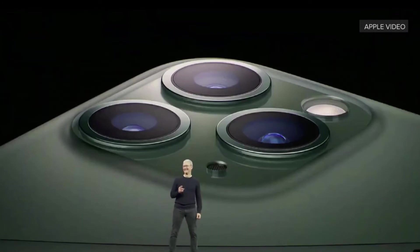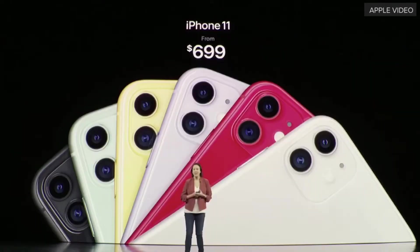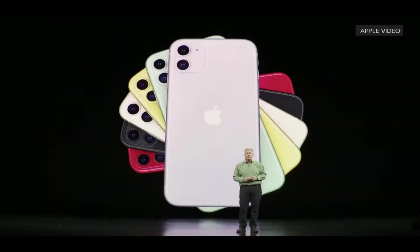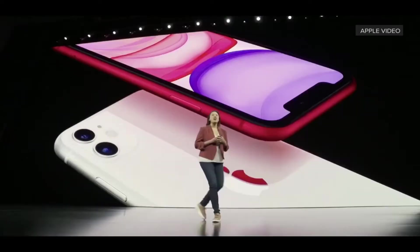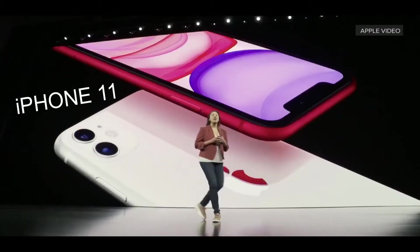Hello, today's video is all about Apple's biggest event on September 10, featuring new iPhones, new iPad, Apple Watch Series 5, and many more. Stay tuned.